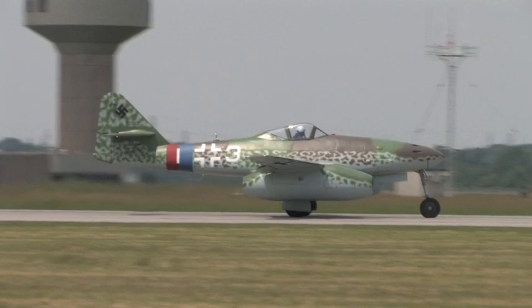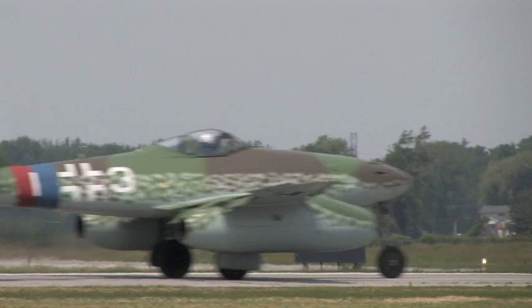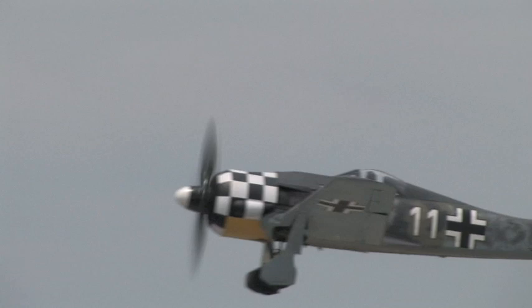Ray Fowler is at the controls of the Focke-Wulf FW-190 from the Military Aviation Museum, and Wolf Chia is at the controls of the ME-262.